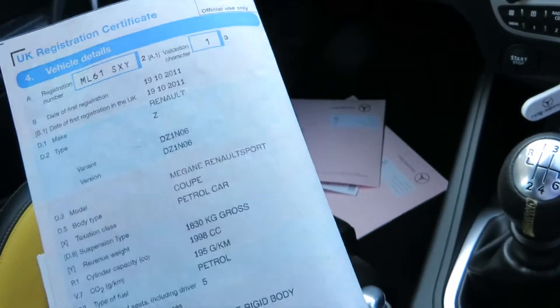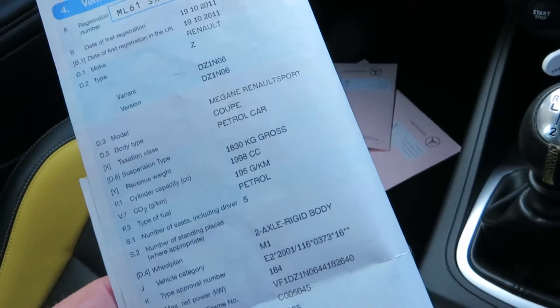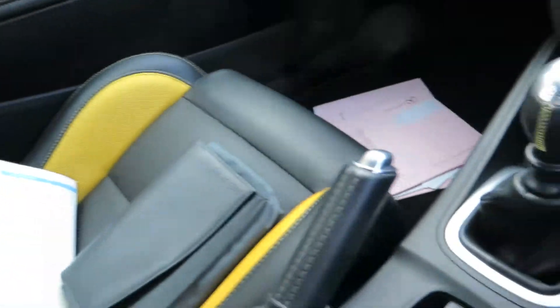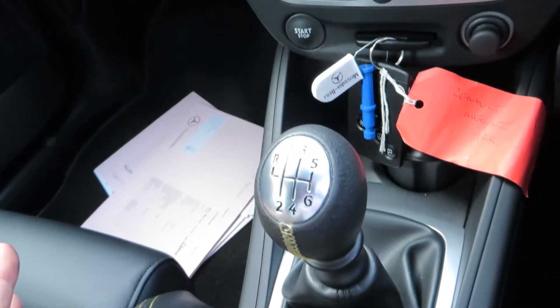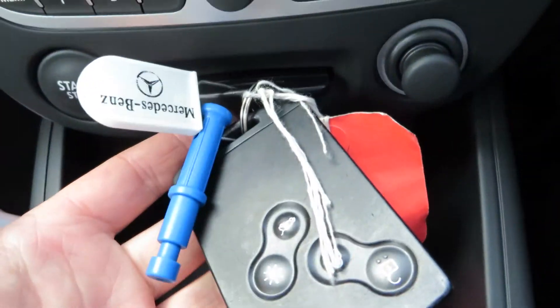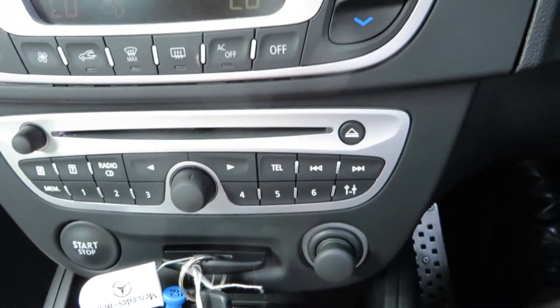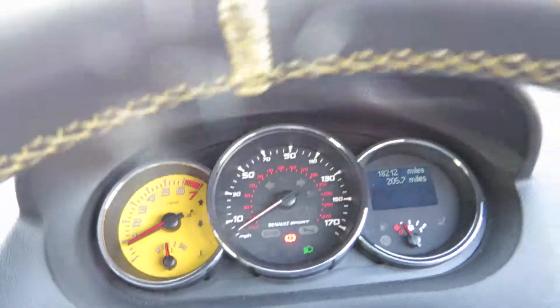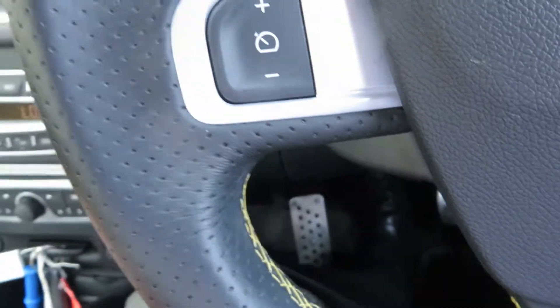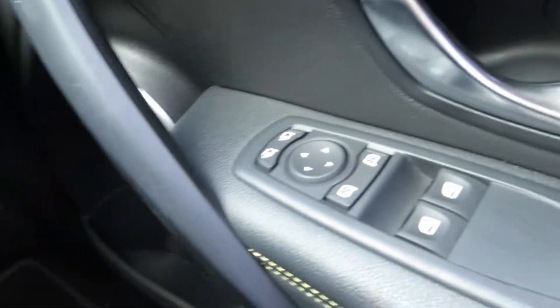It's a Renault Megane Renault Sport, just short of 2 litre, petrol, and it's in white. We do have a book pack — I've looked through it but we haven't got a service manual for this car. It's a six-speed manual gearbox. Equipment level includes air conditioning, CD player, no warning lights. It's running smooth and feels like new, with steering wheel controls, electric windows, and electric mirrors.